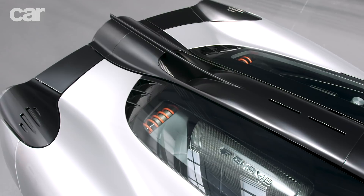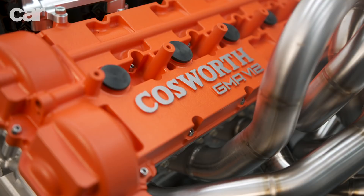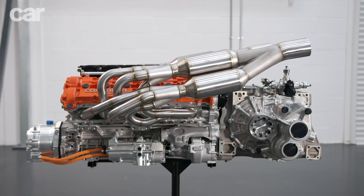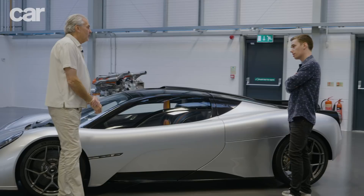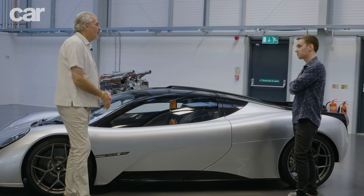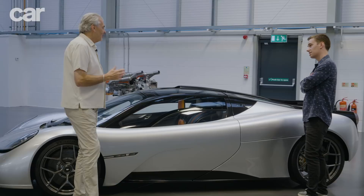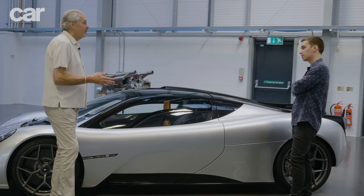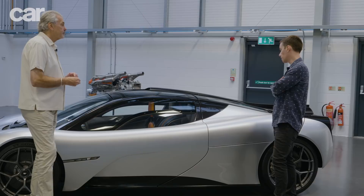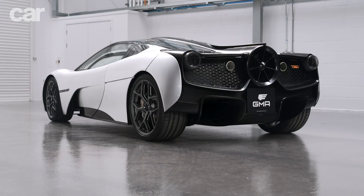The engine is a 3.9-litre naturally aspirated, totally bespoke Cosworth V12. I can say categorically it is the best V12 ever designed and built, and it's likely to be the last one. Now that we know how much it costs to build one from scratch for just 100 cars, and as everybody is focusing on hybridization and electric cars, it's unlikely anyone else will do an NA V12. The only other recent new NA V12 was the Valkyrie, but this owes nothing to that — it's actually the next generation.